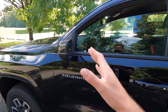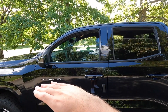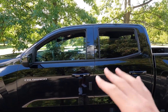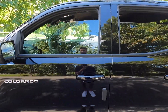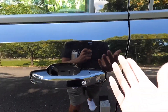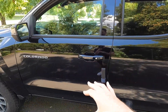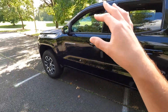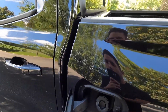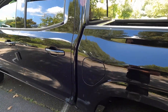You get black window trim as well as Chrome Colorado badging on your front two doors. You get body-color door handles with keyless access — just keep in mind the keyless access function is only on your front two doors. That button is for keyless access, pressing it will unlock or lock the vehicle depending on its current state. Coming down the side, you get a capless filler neck behind the fuel door — 87 octane will do you just fine.